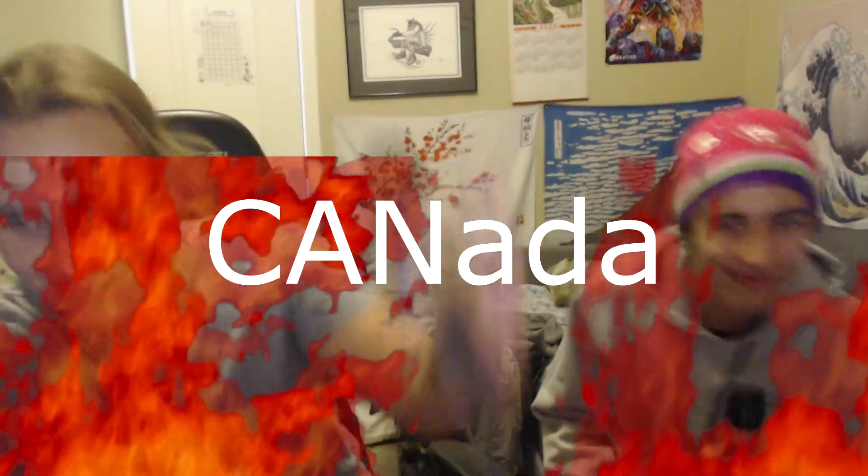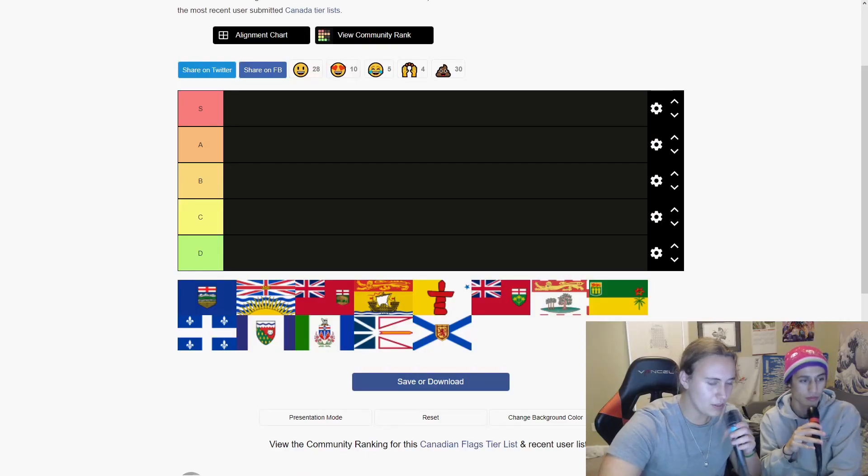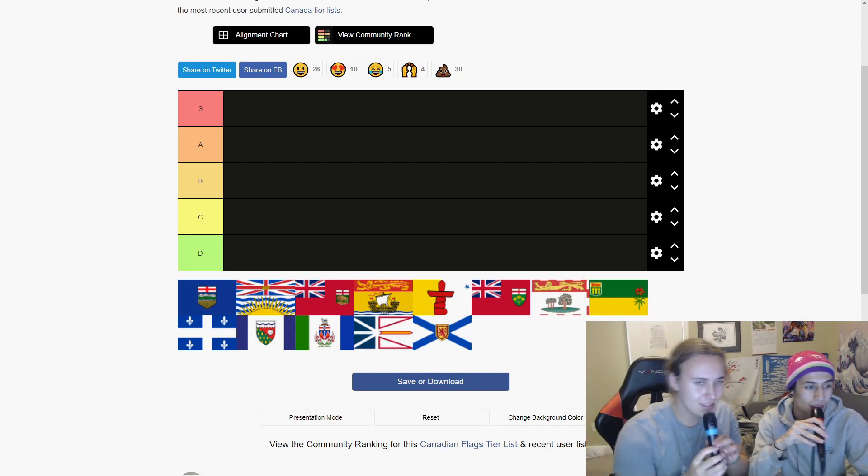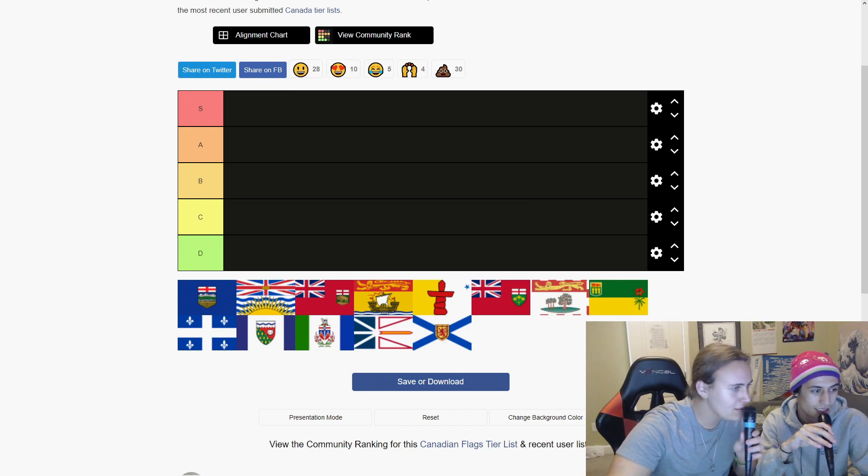Canada! Hey! Welcome back. I'm doing a Canadian flags tier list. Let's jump right into it.